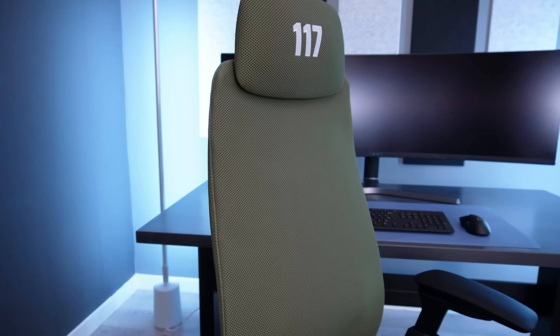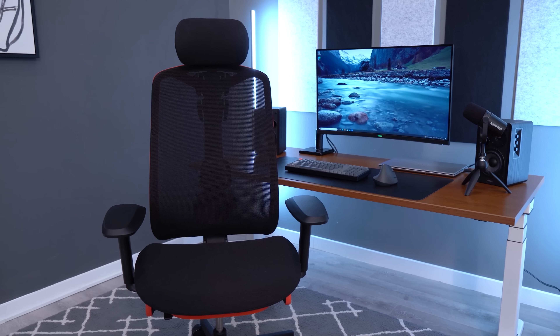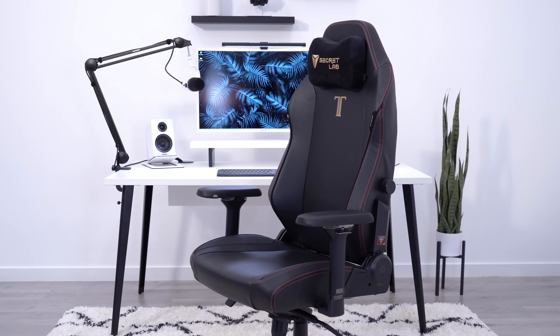In this video we are going to be ranking 12 of the most popular gaming chairs, including premium products from brands like Herman Miller and also popular racer style gaming chairs from Secret Lab.